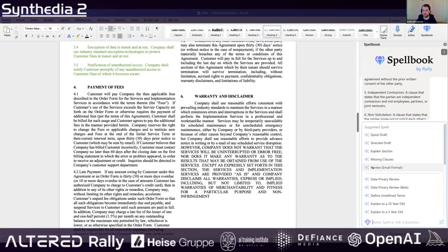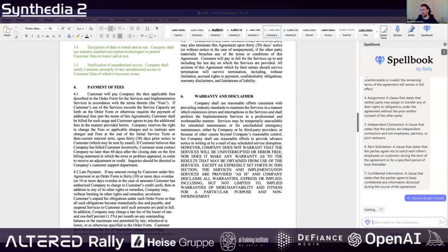One of the spells that impresses people most is the email format review. This is going to generate an email similar to what you would send a client, reviewing the contract and saying what you might want to push back on.